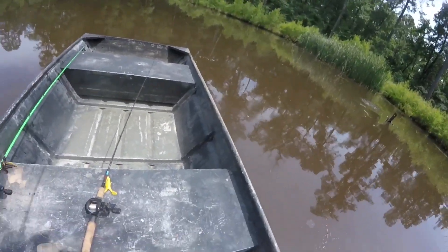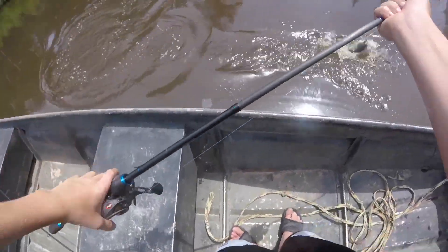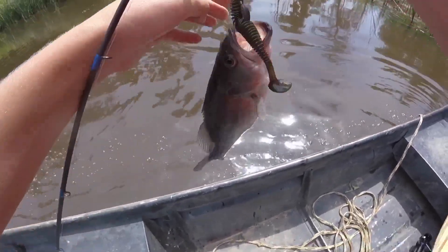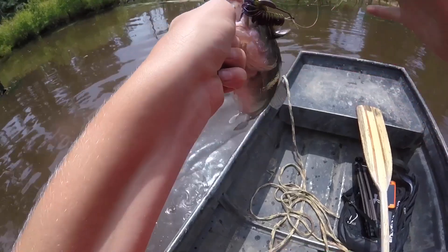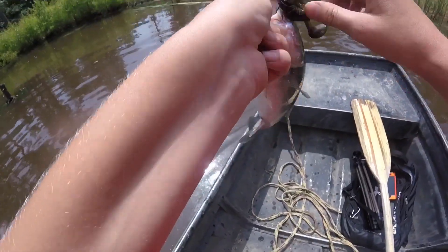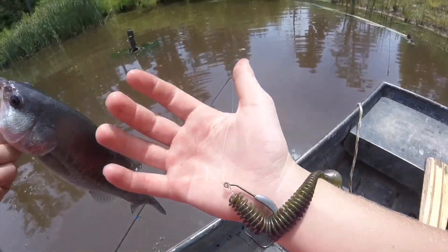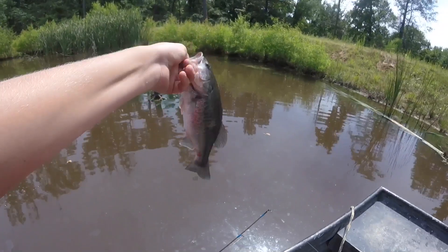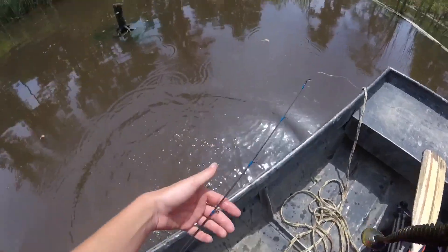Got him! That was sick — he freaking jumped out of the water for the swimbait! Just checked the time — about 15 minutes left. We're down to the little yellow frog. Just a little dink on the swimbait, but size does not matter. I only have to catch a fish, and that is indeed a fish.